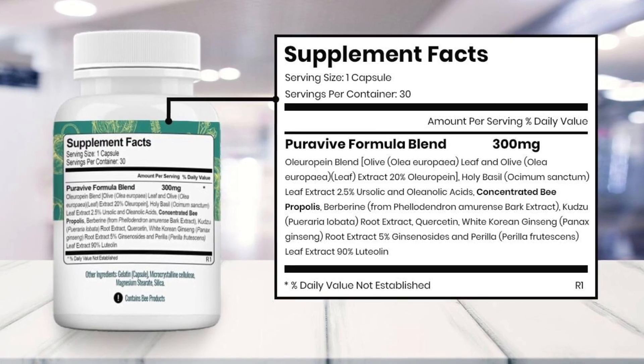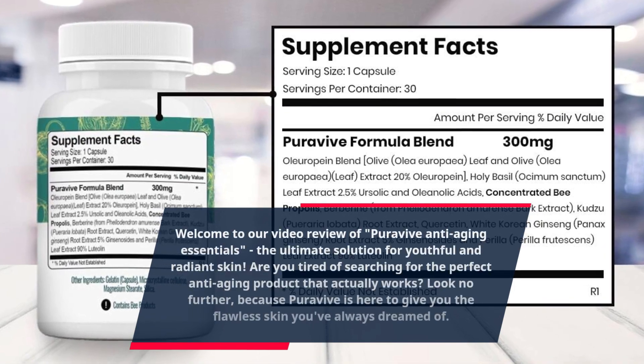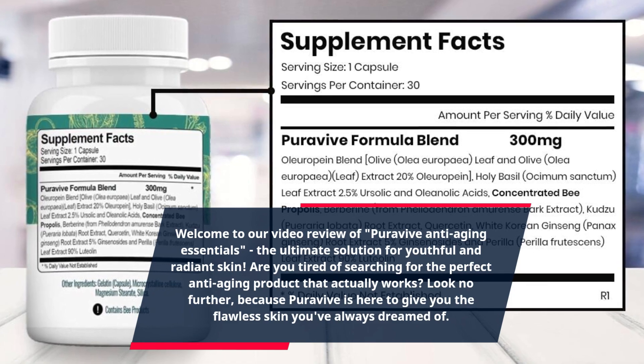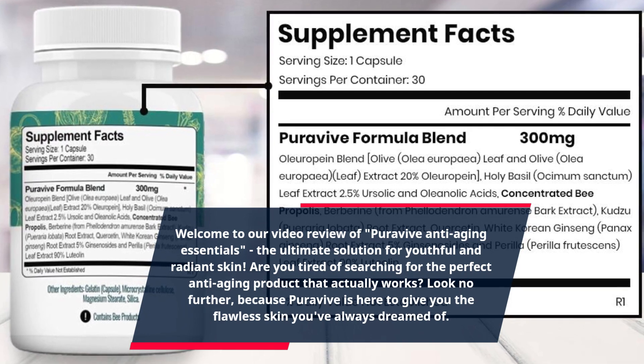Welcome to our video review of PuraVive Anti-Aging Essentials, the ultimate solution for youthful and radiant skin. Are you tired of searching for the perfect anti-aging product that actually works? Look no further, because PuraVive is here to give you the flawless skin you've always dreamed of.